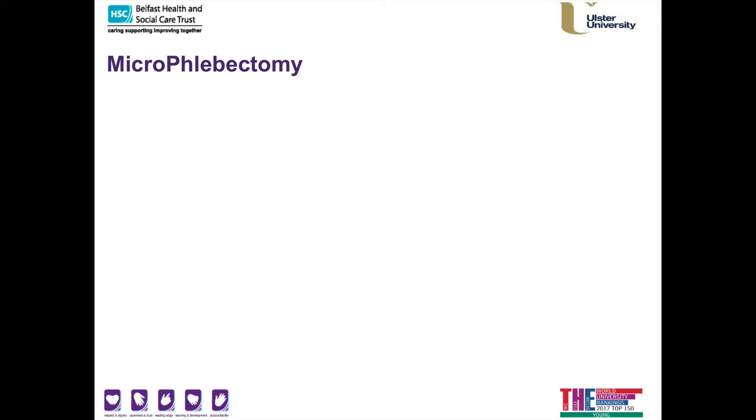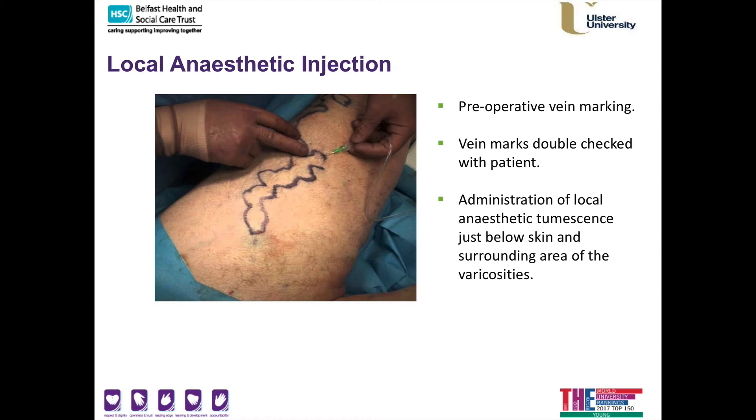Microphlebectomies are often required, particularly if you have large truncal veins. This can be performed as an office-based procedure while you are awake under local anaesthetic. I use a micro-needle to inject local anaesthetic tumescence both in the superficial skin area and around the vein itself. I then make small micro-incisions and use a specialised vein hook to identify, withdraw, and extract the vein. You may feel a tugging sensation at this stage, and I will always keep verbal contact with you to check your comfort level and administer further local anaesthetic as needed.